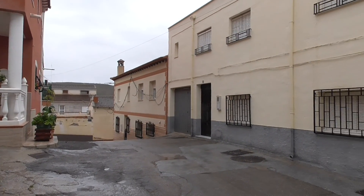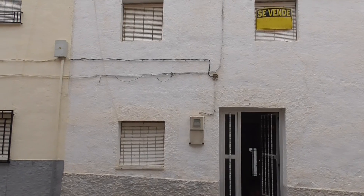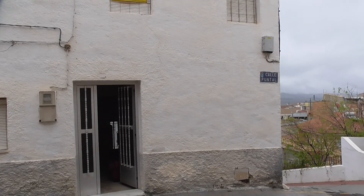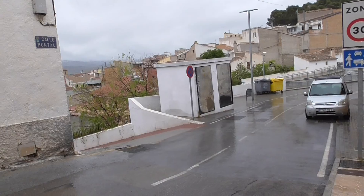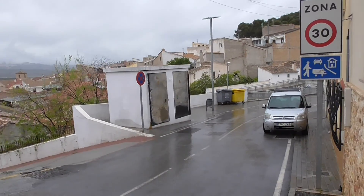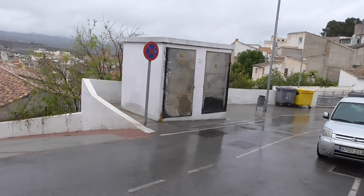A nice day in the rain — very rare, thankfully. This is the house. There's parking, and normally nice views.